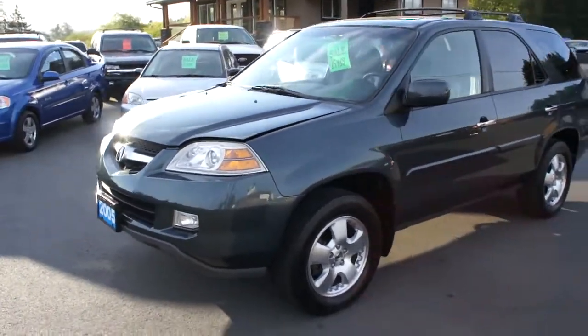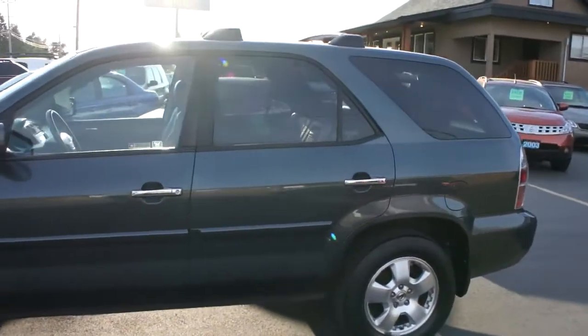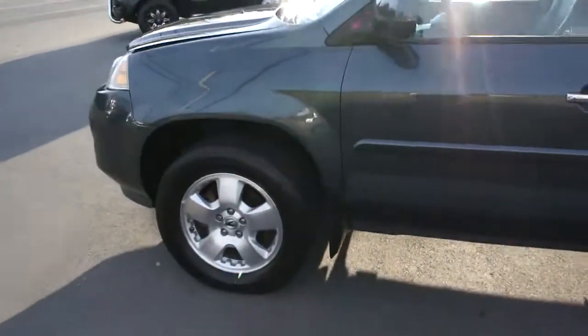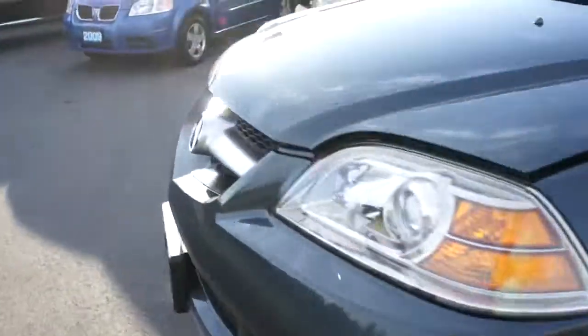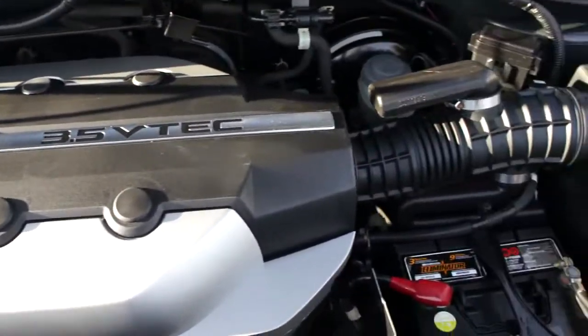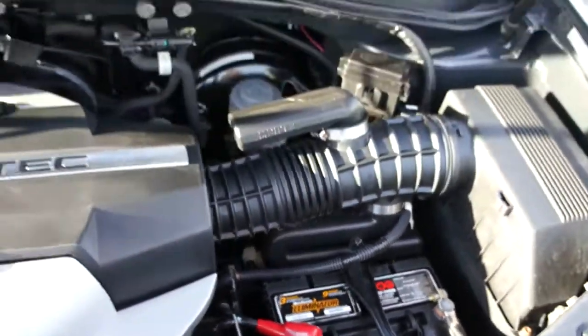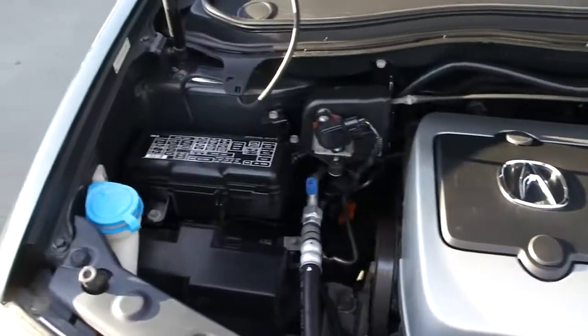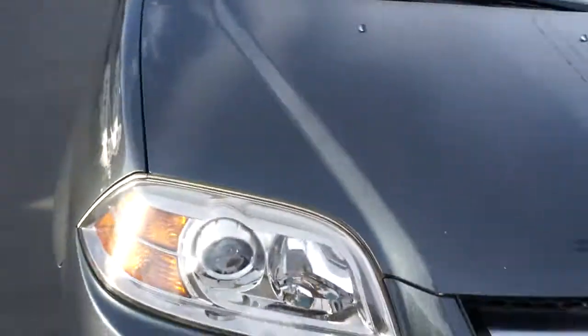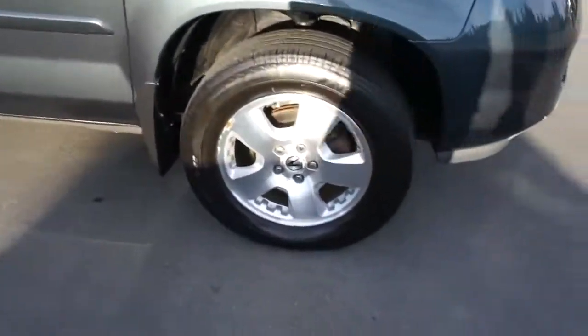2005 Acura MDX all-wheel drive, fully loaded with all the options, with a 3.5L VTEC V6 engine, a new battery, and alloy wheels.